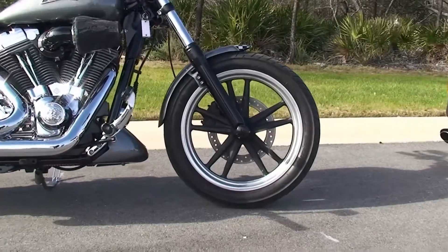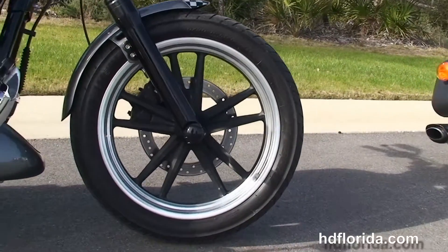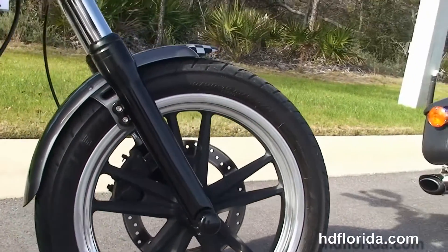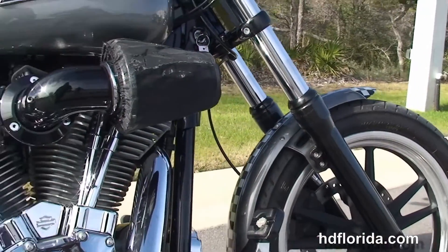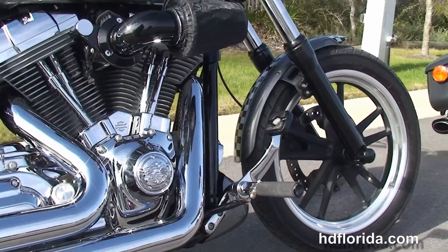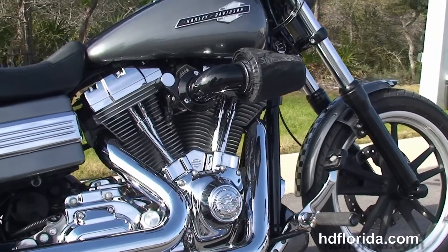The Superglide starts out front with a 19 inch contrasting 5-spoke split wheels, single disc brakes and blacked out lower front forks. We move back to the color match chin spoiler and the upgraded chrome forward controls.